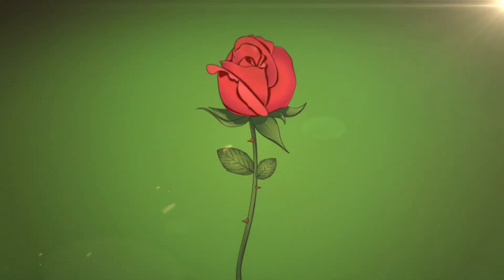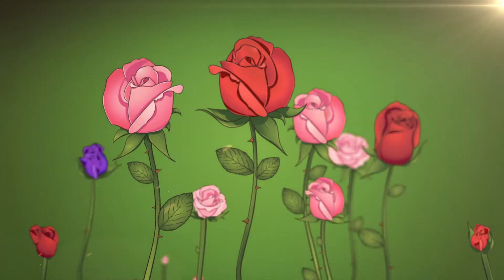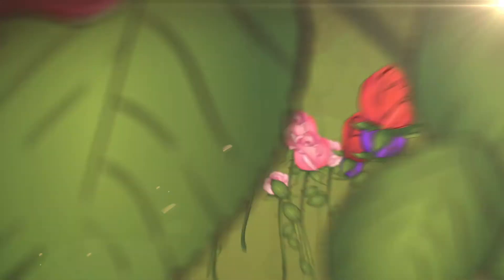Every grower strives to produce lots of large flowers and fruits. Wouldn't it be great if we could stimulate this phase to make it happen more intensely?